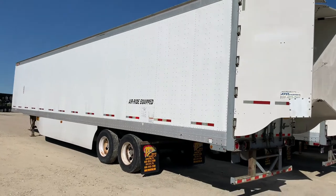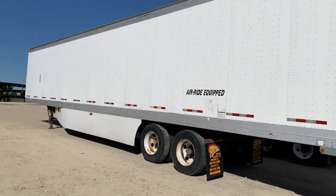Wood floors, plywood lined, ready to go to work.